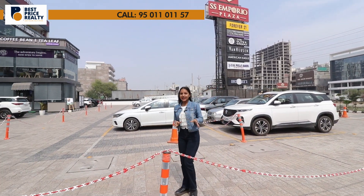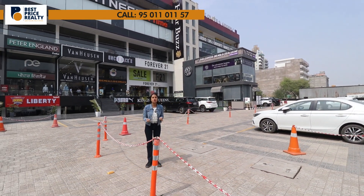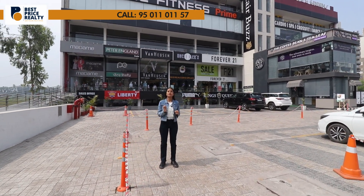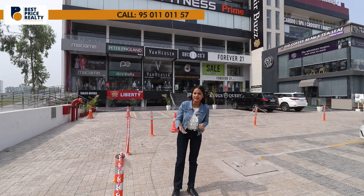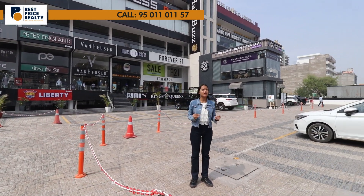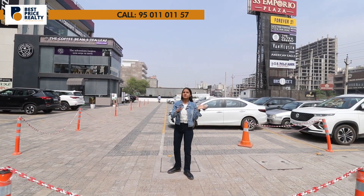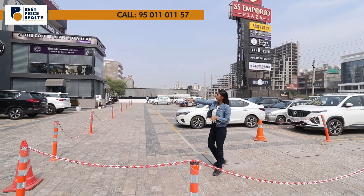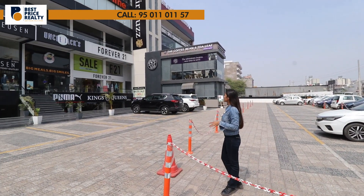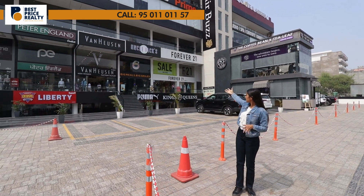Invest one time and earn lifetime. Showrooms and commercial properties — if you invest now, you will get a lifetime of rental income. This is a location which is the busiest market, on road, on highway. Anyone would prefer to come here, and there are many brands, cafeterias, coffee shops, and Puma.